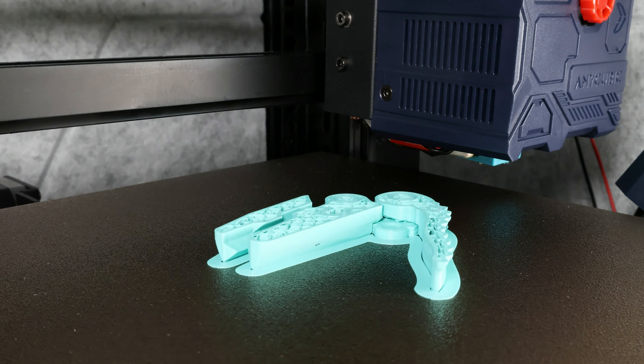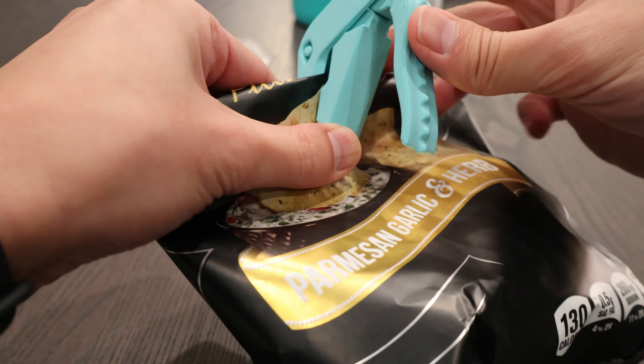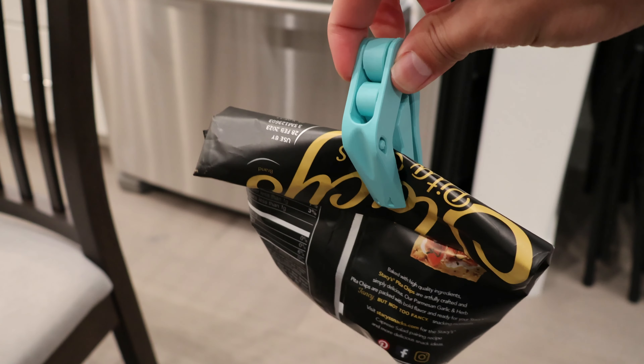This one is a very popular model — it's a fun dinosaur-shaped bag clip. It's actually quite strong for a clip and features print-in-place hinges, which is pretty cool.